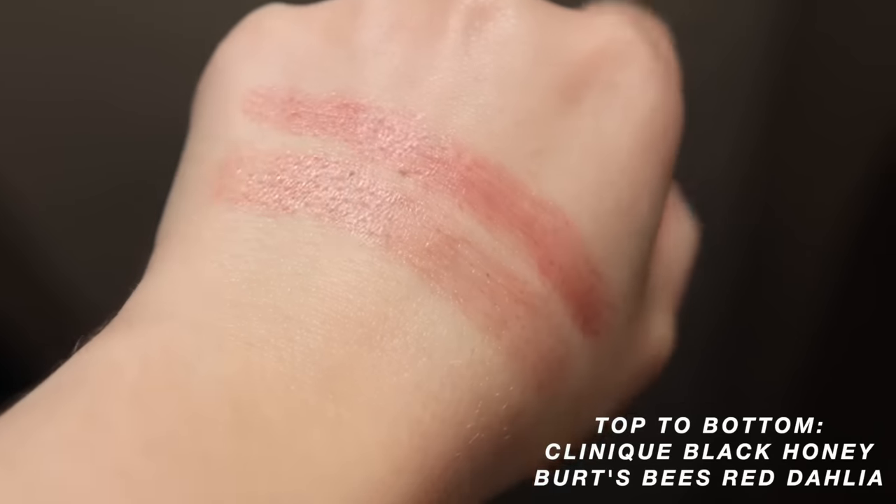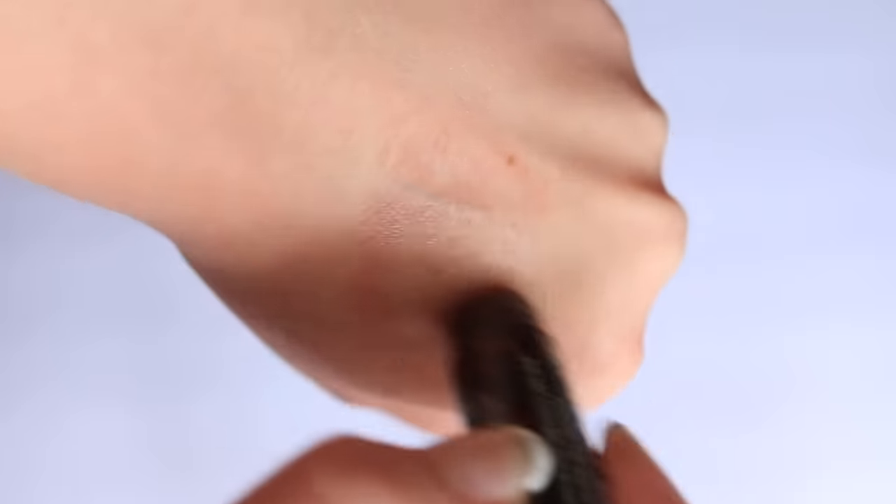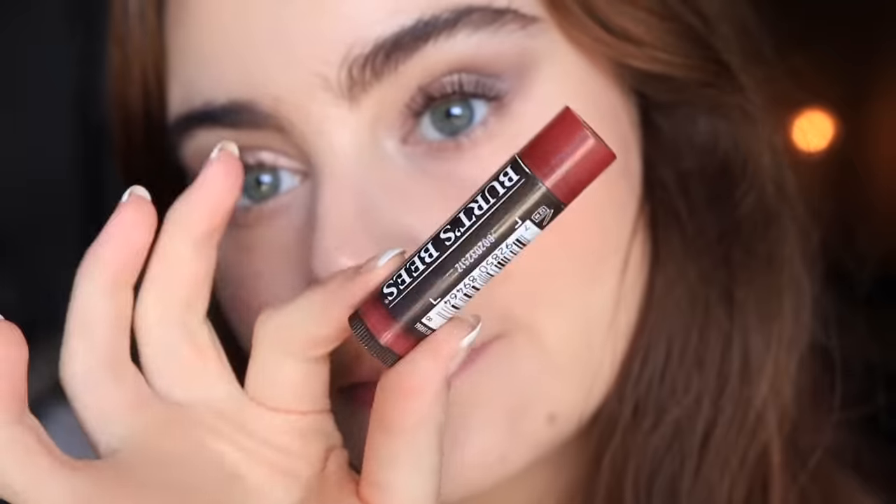I also want to talk about this lip balm from Burt's Bees — the Tinted Lip Balm in Red Dahlia. It has that touch of chocolate that I think makes Black Honey really pretty, while still having that pink-red look. It doesn't lean as much on the plum side, so if you're looking for something that leans a little more red-brown than plum, this shade is absolutely gorgeous. The formula is a very thin balm — there's not a ton of shine, it's quite sheer, and it's just such an easy, don't-need-to-look-in-the-mirror kind of product.